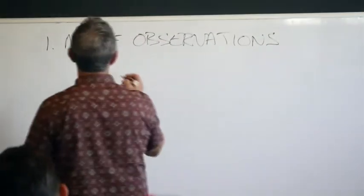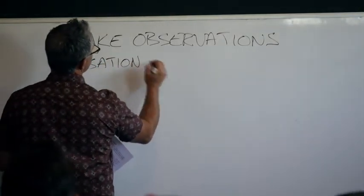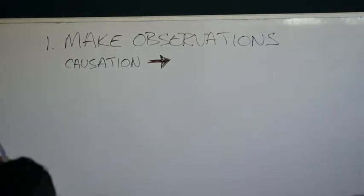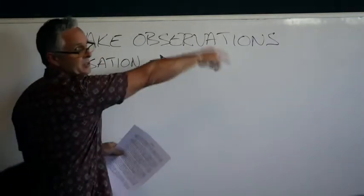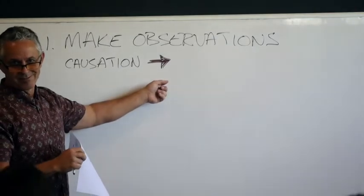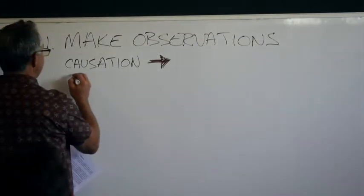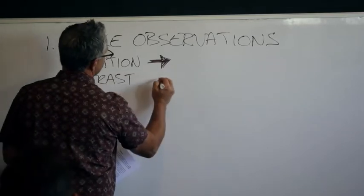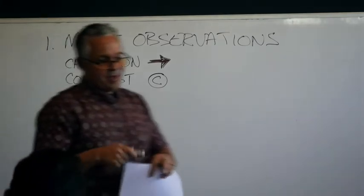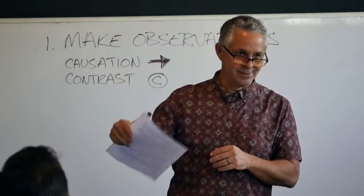Just to help make it easy, for a causation I always put an arrow symbol in the margin next to it — that tells me I've got a cause leading to an effect. Causations are where the majority of your application is. For a contrast, I just do a little C with a circle around it. For repetitions, I circle the words. If it's a similar word, I might just underline it.